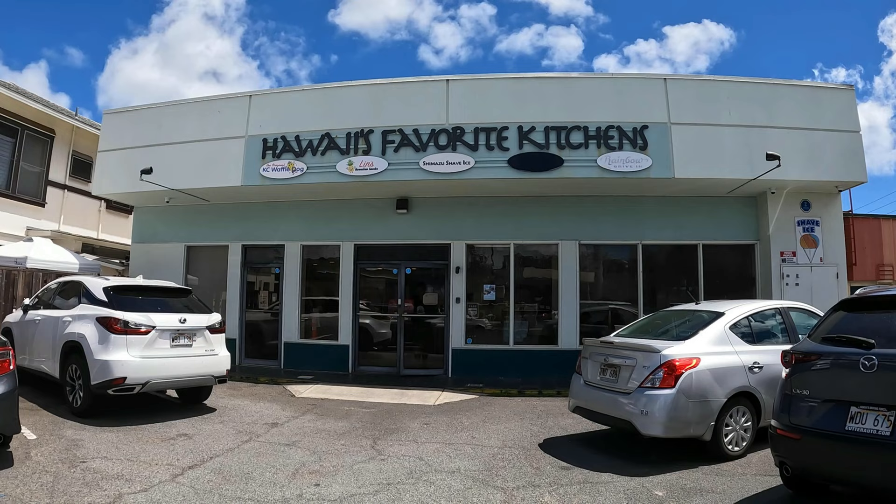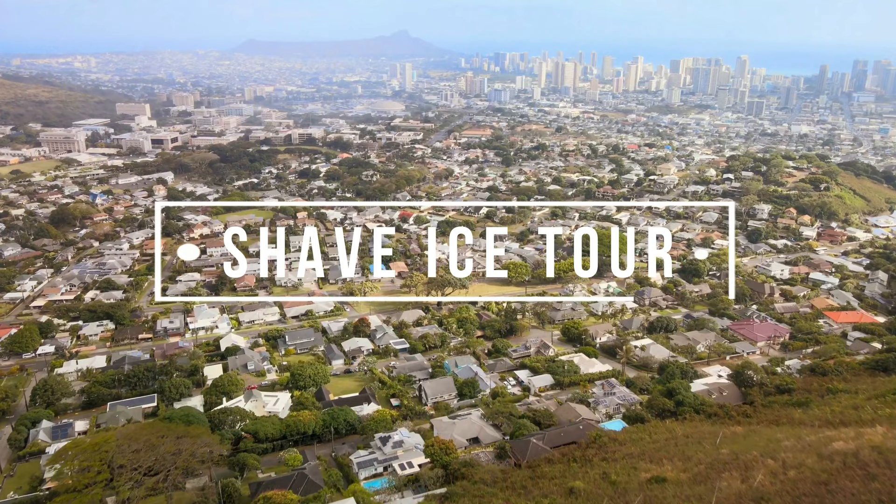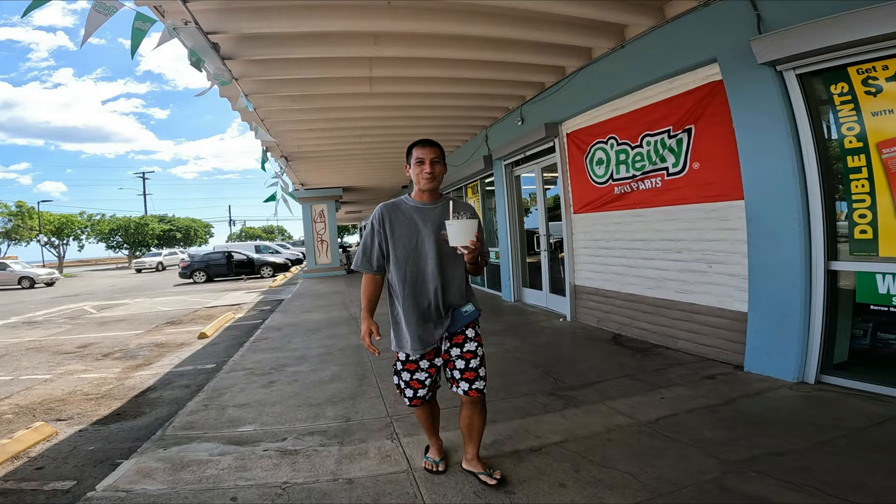I'm in search for the best shave ice on the island of Kauai. Shave ice is the Aloha State's most popular treat. As a local boy who grew up on Oahu, shave ice is my favorite thing to eat. If you don't believe me, just take a look.